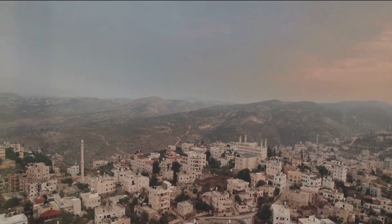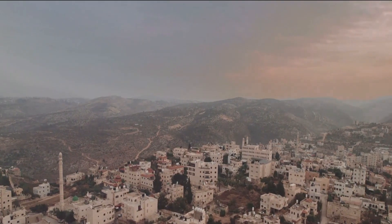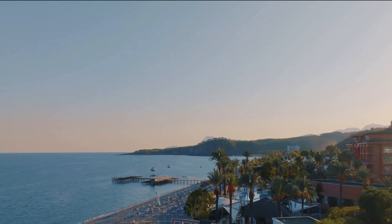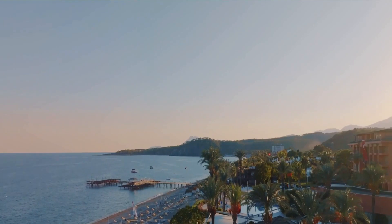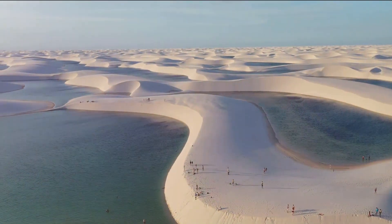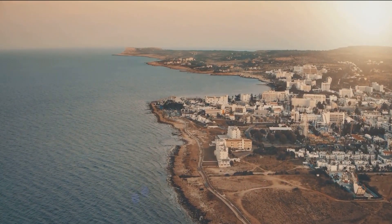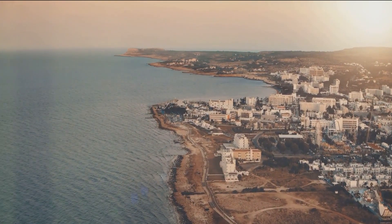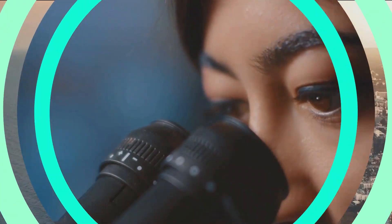And so, our journey through the mesmerizing landscapes of Tunisia comes to an end. From the white and blue charm of Sidi Bou Said, to the sprawling dunes of the Sahara, the birdwatcher's paradise of Ichkeil National Park, and the ancient echoes of El Jem — each landscape has woven a unique tale. The mirage-like salt lakes, the Roman remnants of Dougga, the green jewel of Tozeur's oasis, the cultural labyrinth of Tunis's Medina, and the Mediterranean pearl, Jerba. Tunisia, a land where every landscape tells a tale, awaits your visit. Until next time, stay curious and keep exploring.